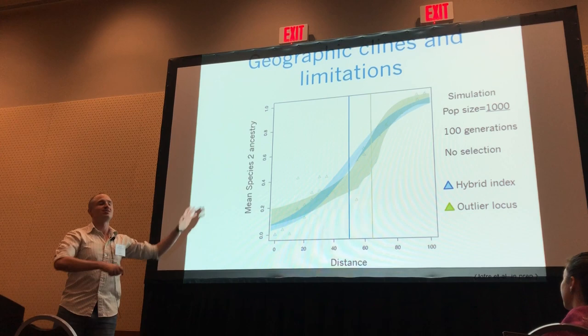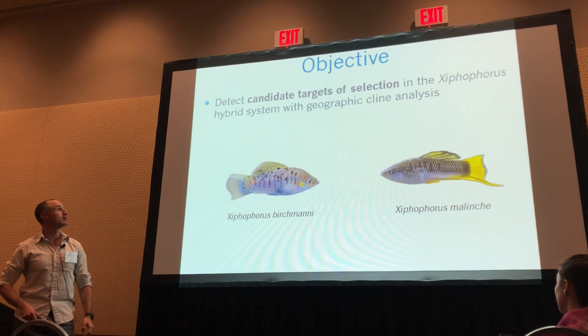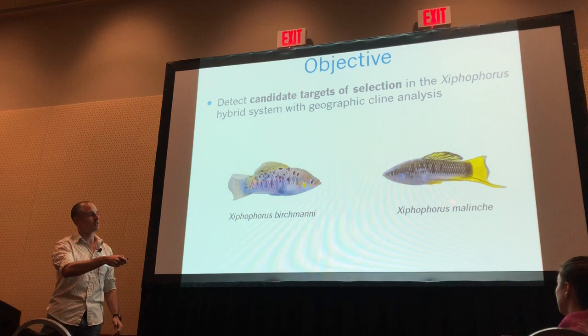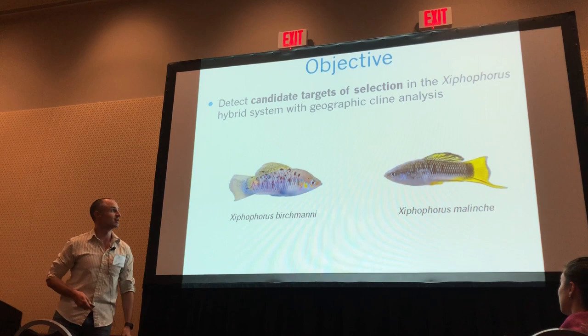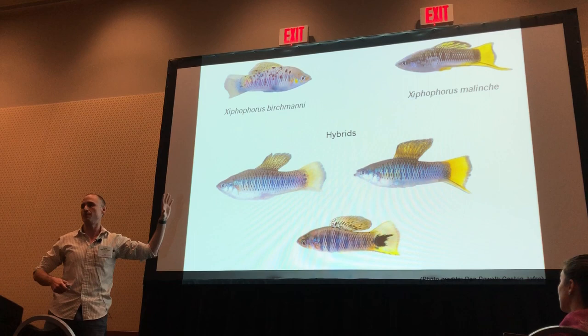Taking this into account, I still want to use this analysis in my model system, which is this charismatic fish: Xiphophorus birchmanni and Xiphophorus malinche. These two fish are quite different. Malinche has an extension in the caudal fin — this is the sword. Birchmanni have a very reduced sword, big dorsal fins, and a bigger body than malinche. When they hybridize, the hybrids have intermediate phenotypes, and sometimes they can express transgressive phenotypes. So this is a very interesting model to use.